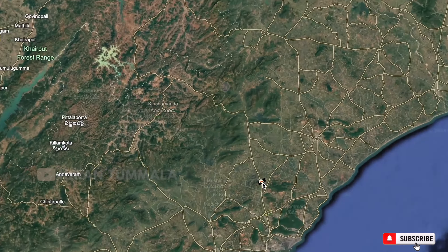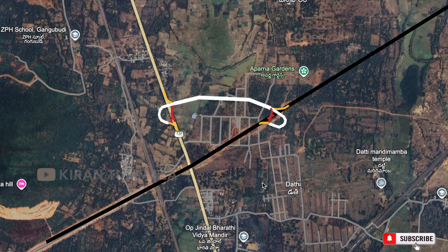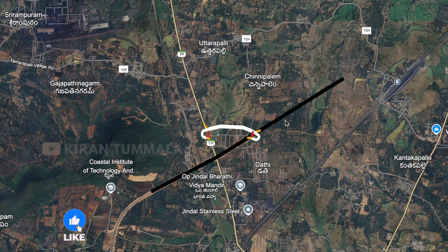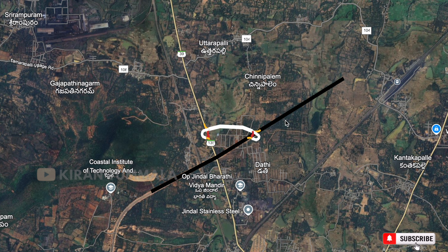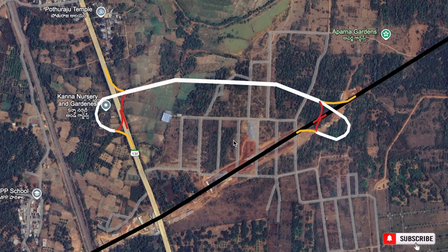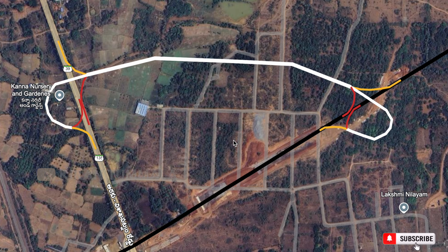So first we are going to see the map view. We are going to see the map view here. We are going to see the double-trumpet interchange here. We are going to see the map view and the intersection of the Vizag-Raipur Express Highway.